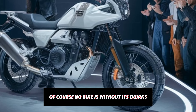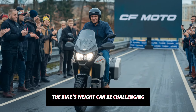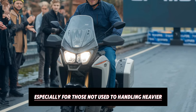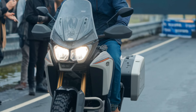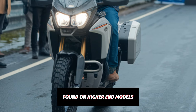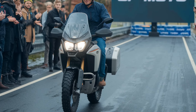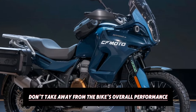Of course, no bike is without its quirks. Some riders have noted that the bike's weight can be challenging in certain off-road scenarios, especially for those not used to handling heavier adventure bikes. Additionally, while the quickshifter is a great feature, it's not as refined as the quickshifters found on higher-end models from brands like BMW or KTM. However, these are relatively minor issues in the grand scheme of things and don't take away from the bike's overall performance and value.